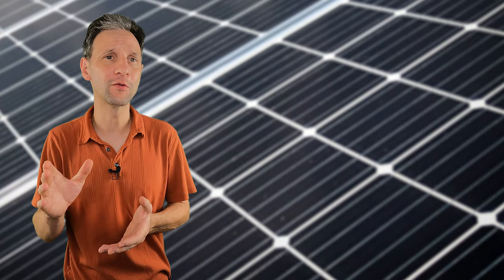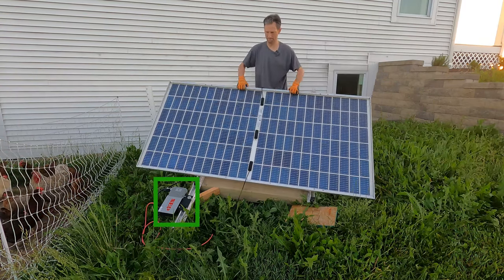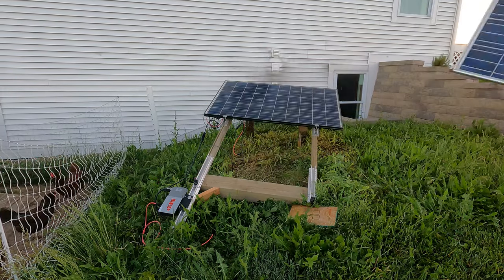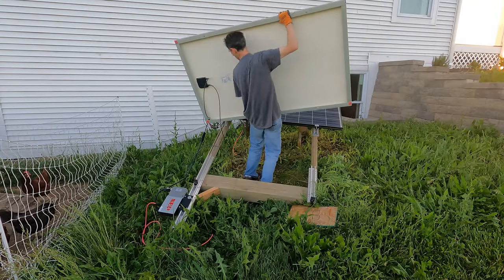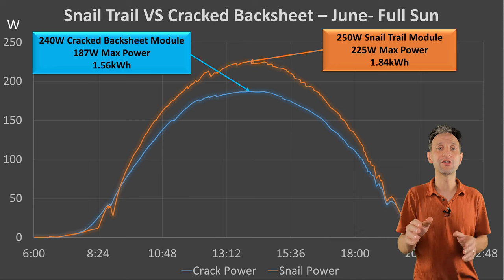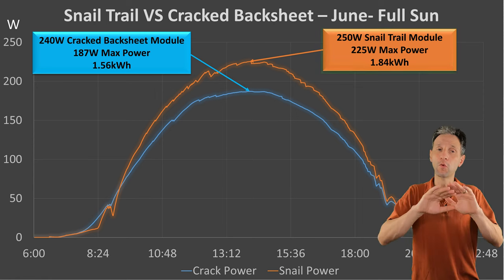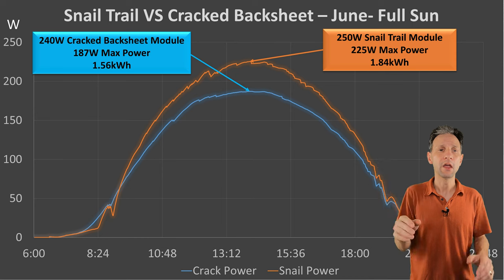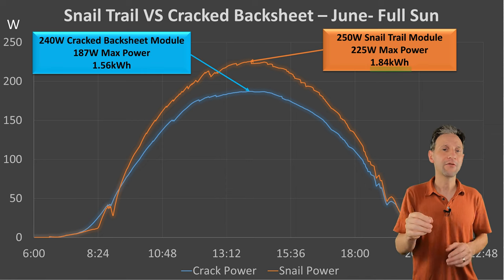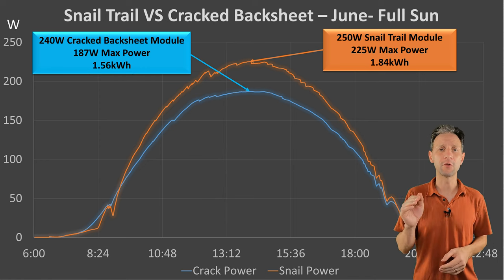So how did the panels I received from Santan Solar perform? I used my test rig with dedicated Northern Electric Power BDM 600X microinverters to test the performance of each panel — that prevents any clipping and gives me the best results. I set up back-to-back tests between the snail trail panels and the cracked backsheet panels, as well as comparing multiples of each type to see how much deviation there was from panel to panel. This first graph shows the back-to-back comparison of the 240-watt cracked backsheet module versus the 250-watt snail trail module. This is one day's production from a full Sunday in June in Ohio. The snail panel significantly outperforms the cracked panel: 1.84 kilowatt hours for the whole day versus 1.56 kilowatt hours. Not unexpectedly, since they are used panels, neither reached its rated performance during the day.